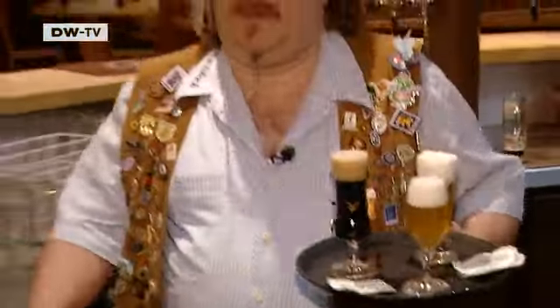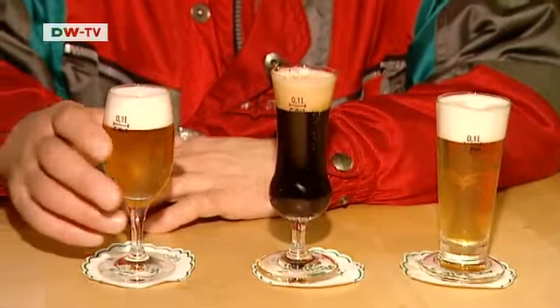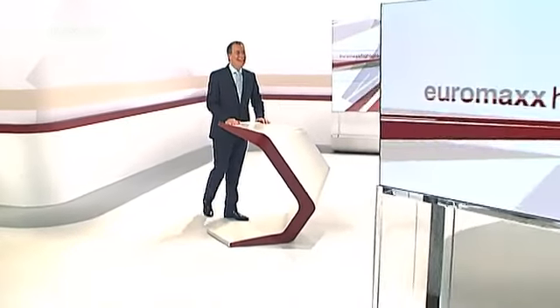Hans Fuchs finishes his trek in the Riedelsbach tavern, which serves up the best beers from the three countries. After quenching his thirst, Fuchs has to travel mere meters to reach his home. That's all we've got time for today, thanks for watching. If you'd like to see any of those reports again, go to dw-world.de slash English slash Euromax Highlights. Bye-bye.